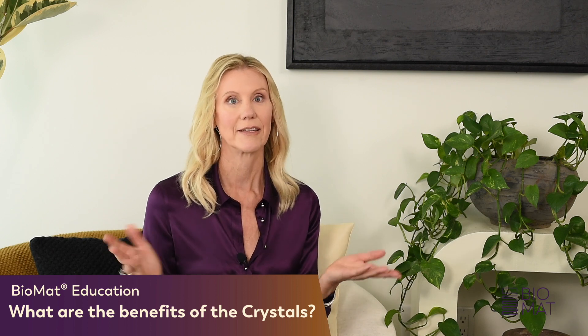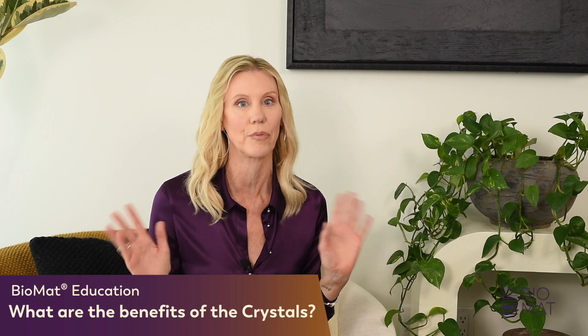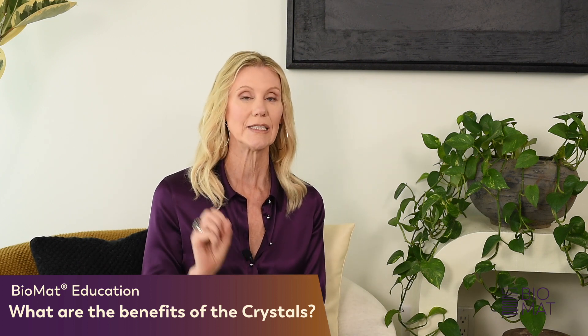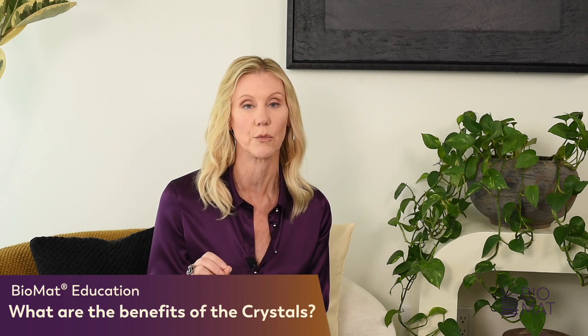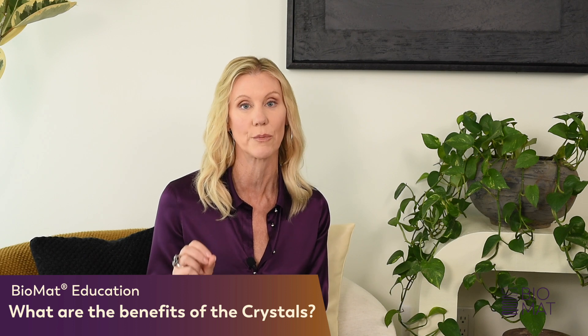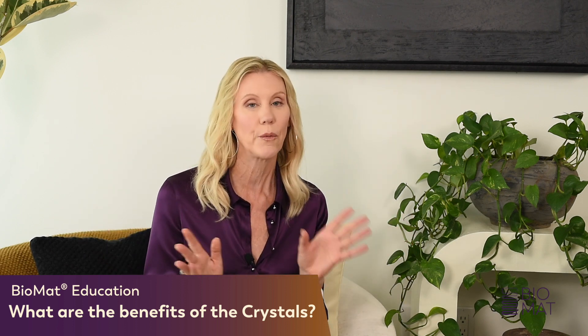I'm sure you're wondering, and maybe someone has even approached you and asked you, okay, so what's with the crystals? Is this some hippie, woo-woo product? It's actually not, and I love this topic. Richway specifically chose the crystals they're working with for the maximum therapeutic benefit to the body. It's not just to be pretty or woo-woo.